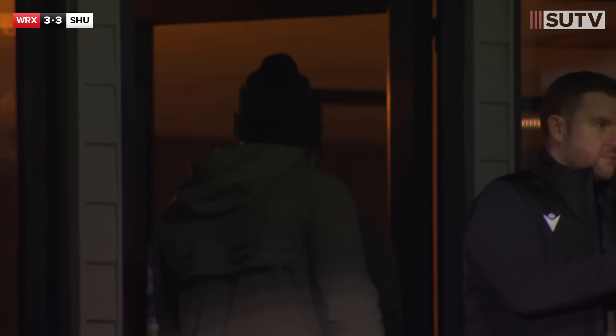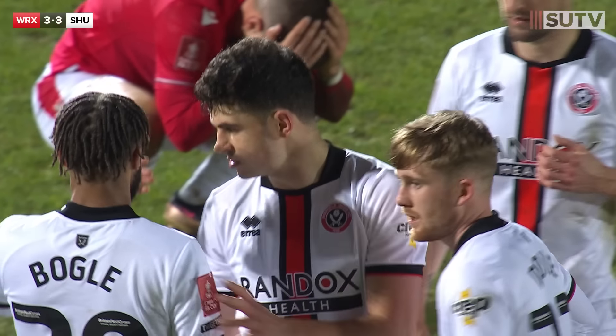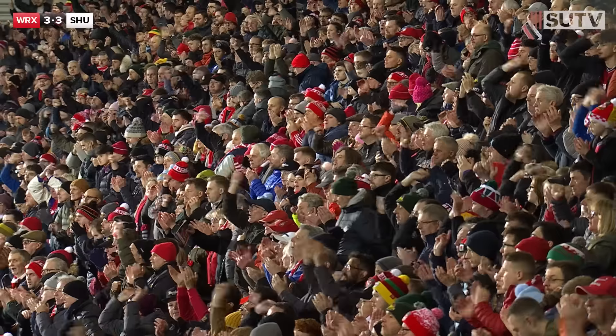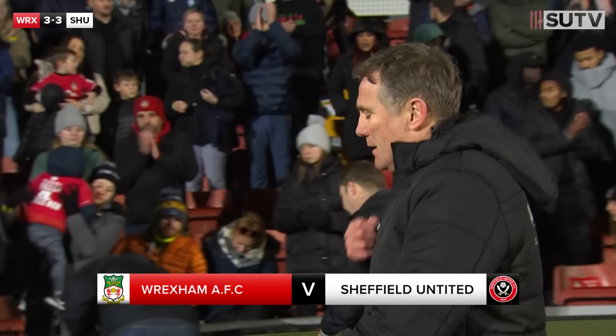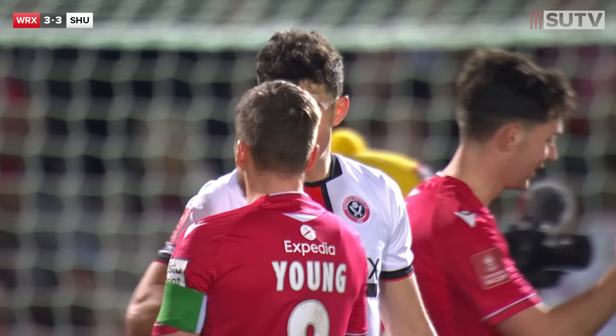Final five seconds of added time. Dean Whitestone will look at his watch. There goes the full-time whistle. What an extraordinary game of football we have witnessed here at the racecourse ground. There is applause from all three sides at this ground for a remarkable effort by the National League leaders. They have taken Championship Sheffield United all the way here in a remarkable game of football.